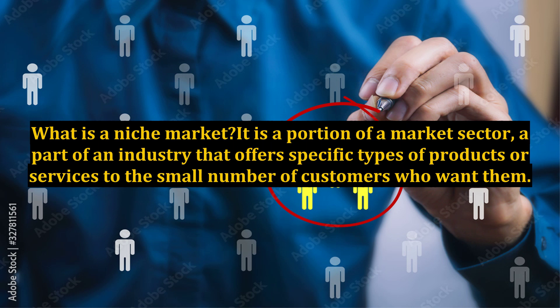The secret of successfully providing the expected products to niche customers is to find and persuade them to purchase your products. Sell better, earn more.